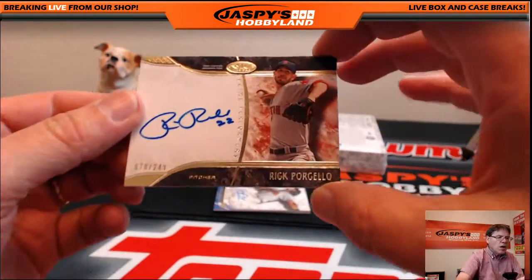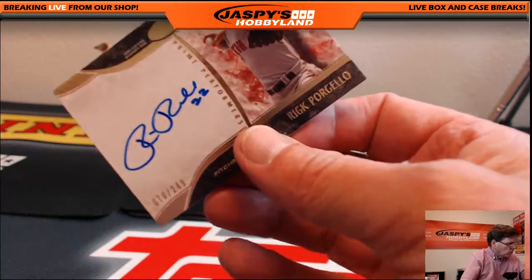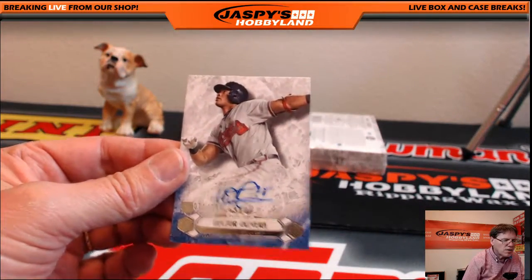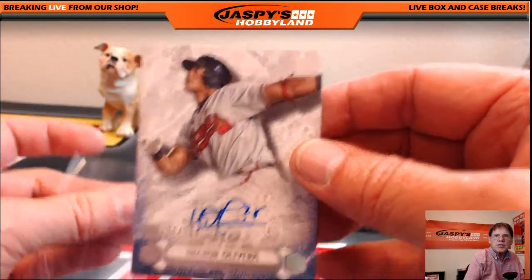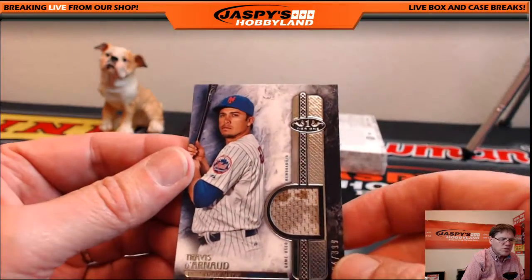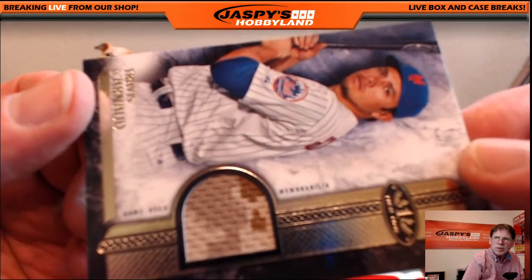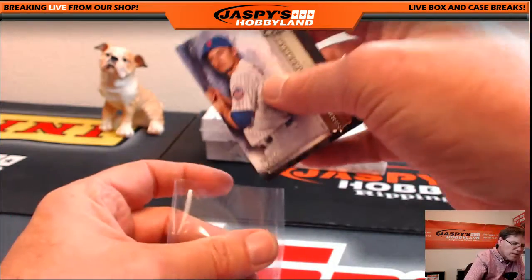Rick Porcello, Boston Red Sox, 70 of 249 — going out to Blaine. Next up, Atlanta Braves: Hector Olivera again, second one we've pulled, 21 of 299 — Bob H, you're having a nice break! And the New York Mets once again: Travis d'Arnaud, camo patch, 134 of 399 — check that camo patch out! Mets having a good break — Joseph E again.